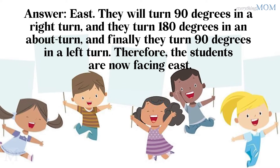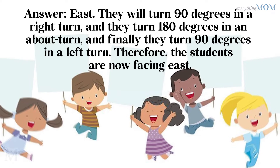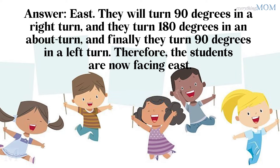They turn 90 degrees on a right turn, and they turn 180 degrees on an about turn, and finally they turn 90 degrees on a left turn. Therefore, the students are now facing east.